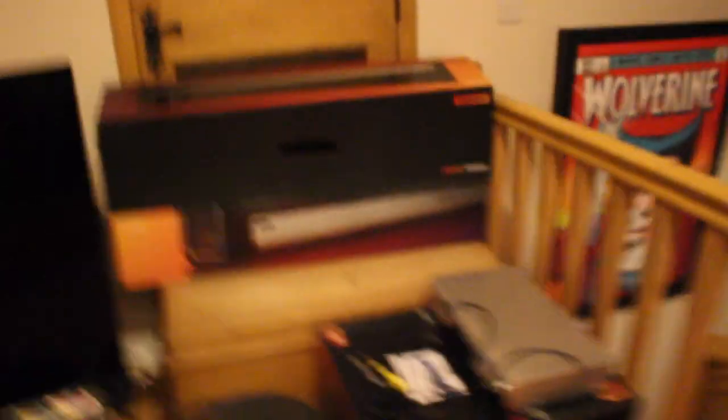It's an LG 4K OLED TV — it's pretty good. We've got all the speakers there that currently don't work because we need wifi, but we haven't got that installed yet. We've got the subwoofer down there, the play bar. It's lit.